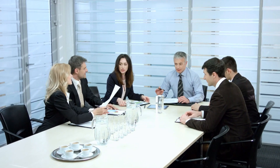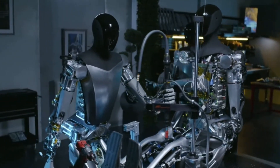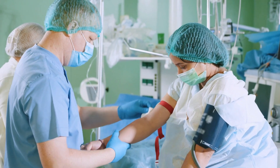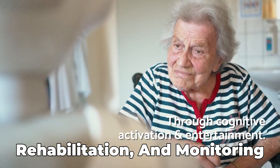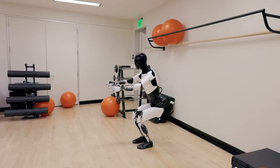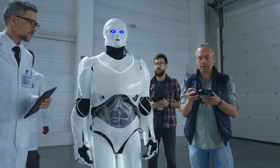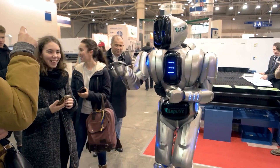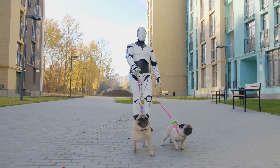Experts suggest that the evolution of robots like Tesla Bot Gen 2 could lead to new job opportunities in robot maintenance, programming, and AI ethics. It could also drive innovation in healthcare, where robots could assist with patient care, rehabilitation, and monitoring. The Tesla Bot Gen 2 is a glimpse into a future where technology and human life blend in ways we used to only see in sci-fi stories. As we step into this new era, it's really important that we move forward carefully, making sure that the tech we adopt improves our lives and still fits with our values and what's considered normal in society.